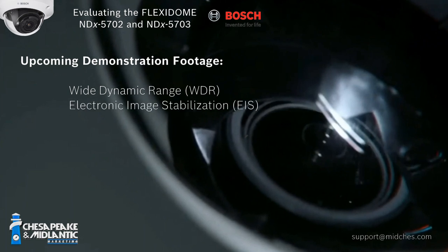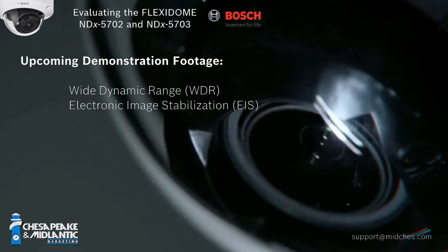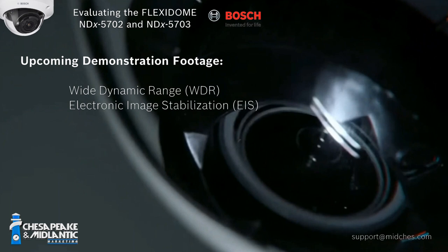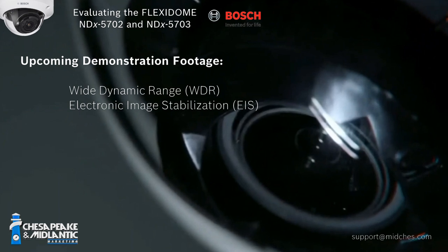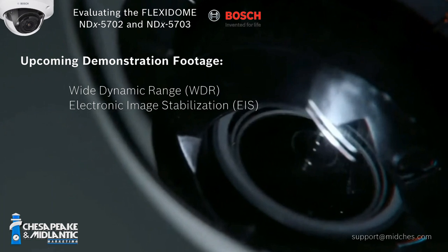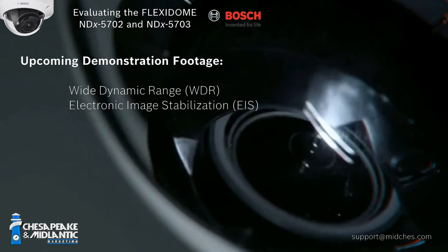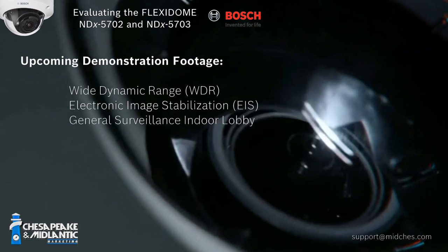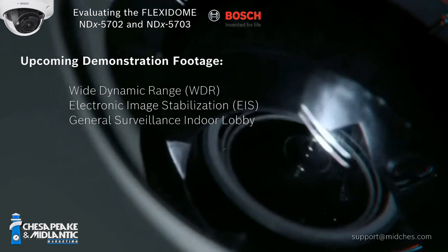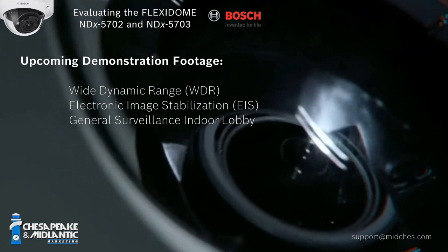Next, we're going into electronic image stabilization — which is kind of a feature more than image performance, but it still goes hand in hand. We put the camera on a shaker and gauged what that looked like. After that, we'll do a general building surveillance in a lobby area capturing a doorway, with people going in and out.